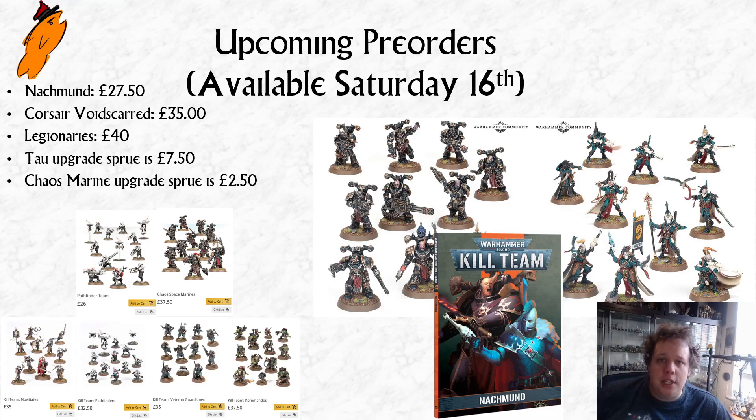If you look at the existing four bespoke plastic teams that come out of boxes, you've got the Vetguard and the Novitiates on £35. The Voidsguard join them on £35. They're all really similar — all two big sprues and one small upgrade sprue. They're all new models for Kill Team that were new when they were released, and they're all £35.